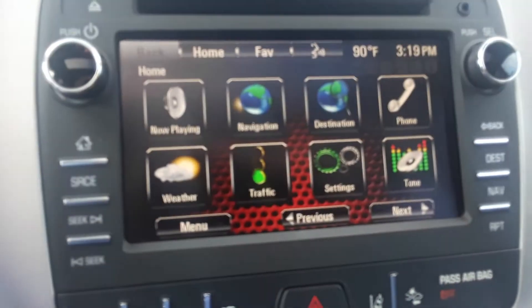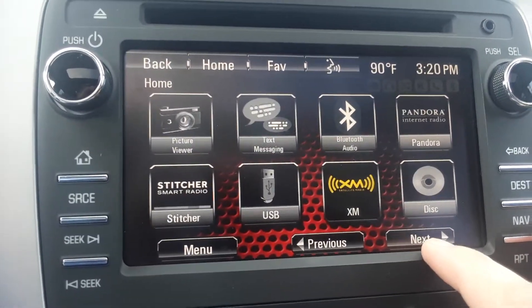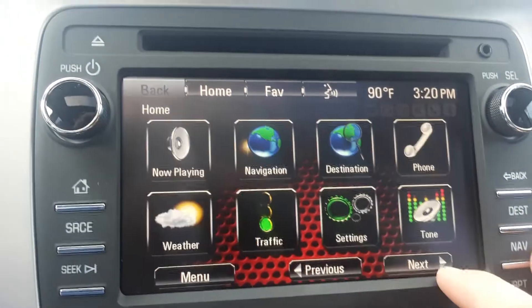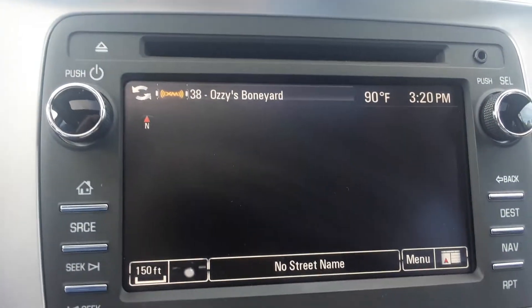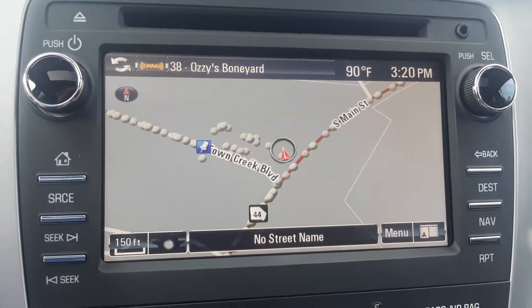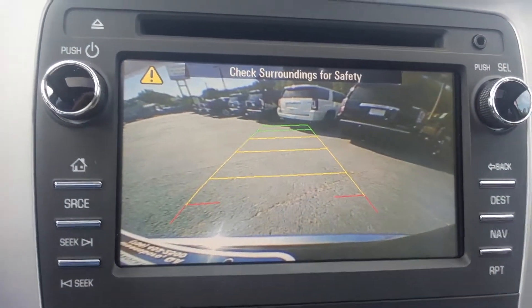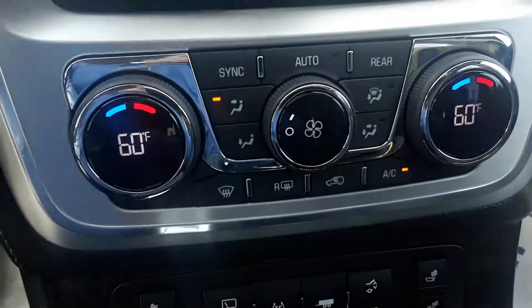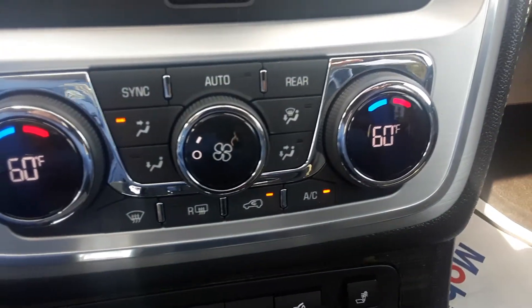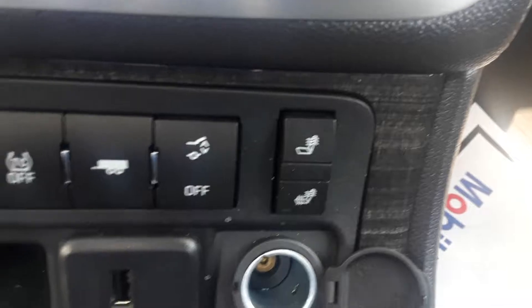You have your entertainment screen here with your navigation. Backup camera comes standard, dual climate zones, and heated driver and passenger seating.